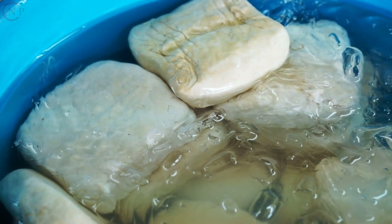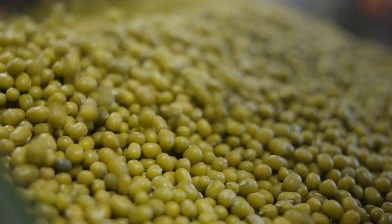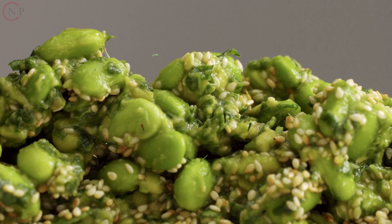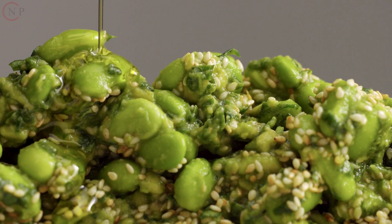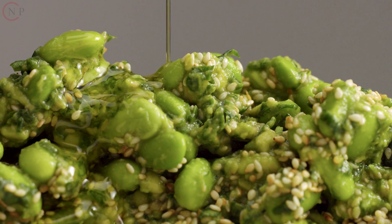Plant-Based Proteins: Include plant-based proteins like tofu, tempeh, lentils, black beans, chickpeas, quinoa, and edamame in your diet. These selections provide protein, as well as fiber and other important elements.